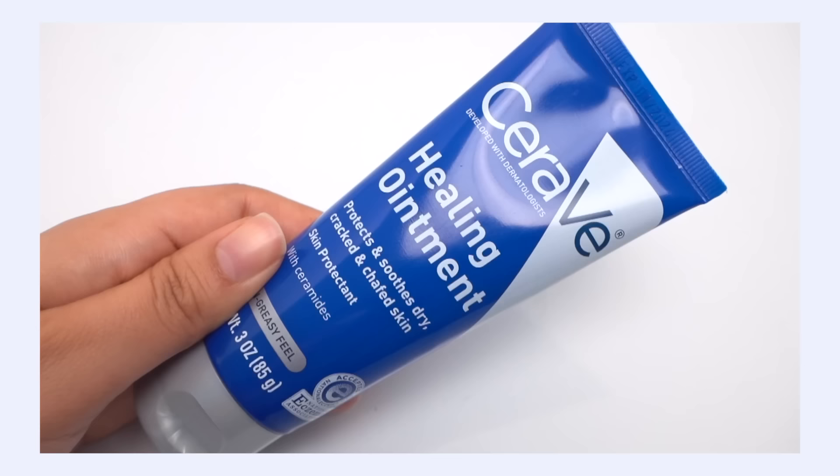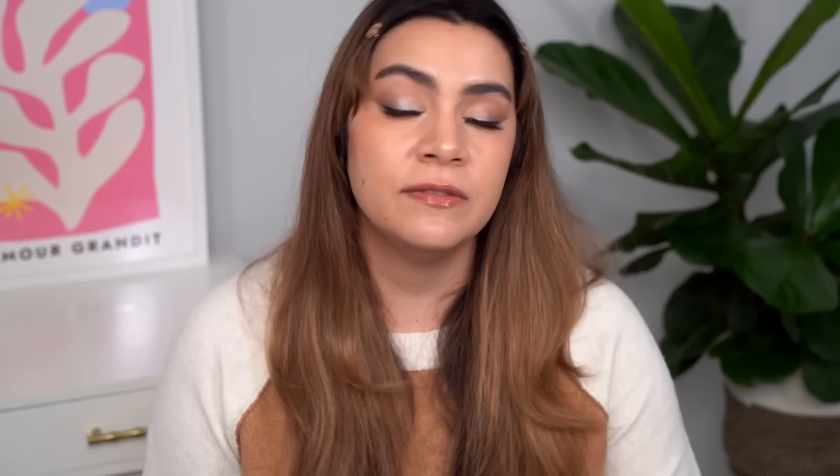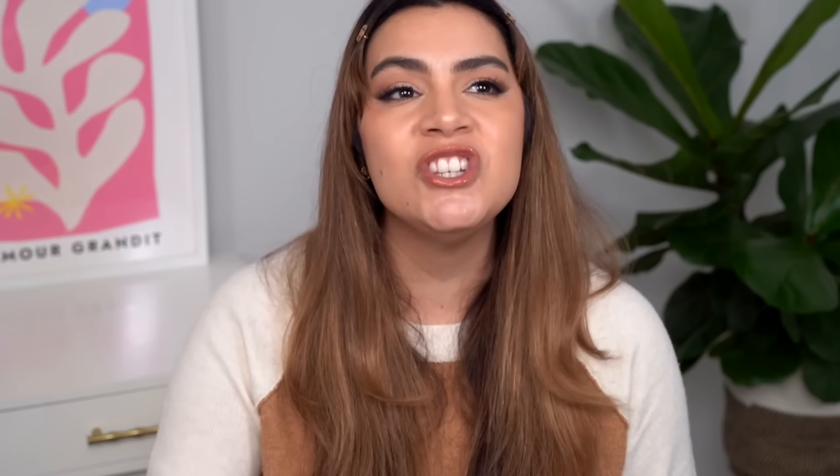Next, I want to talk about CeraVe Healing Ointment. This is going to be my recommendation if you have really dry skin or are suffering with a lot of dehydration — this could also be appropriate for combination skin. The quality this brings is just straight up occlusion. The star ingredient here is petrolatum, and in CeraVe they're using I believe 46% of petrolatum. This is the best known occlusive ingredient out there, especially in this amount. It really creates that thick temporary barrier on top of the skin that not only helps to keep hydration in place, but can also function as a barrier to help protect our skin from outside aggression.